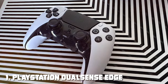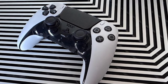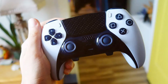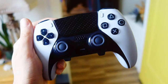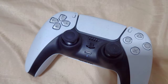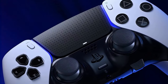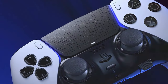At number one on our list, we have the PlayStation DualSense Edge wireless controller — a revolutionary gaming accessory designed to enhance your gaming experience on the PlayStation platform. With its sleek and ergonomic design, this controller offers a comfortable grip for extended gaming sessions. One of the standout features of the DualSense Edge is its adaptive trigger technology — feel the tension in your fingertips as you draw a bowstring or accelerate a racing car, adding a new layer of immersion to your gameplay.